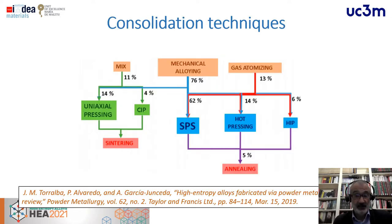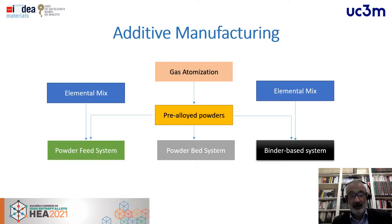Regarding the consolidation techniques usually found in the literature to develop high-entropy alloys, we can develop them by three different routes in conventional PM: by mixing and pressing with press and sintering, then by mechanical alloying. The previous route uses elemental powders; in mechanical alloying we also use elemental powders, but after that we consolidate by spark plasma sintering or hot pressing, or using fully pre-alloyed powders by gas atomizing. For additive manufacturing, we can use both elemental mixed powders with a powder feed or binder-based system, or fully pre-alloyed powders by gas atomization for powder-bed systems.